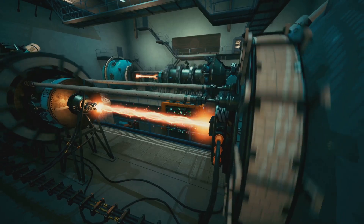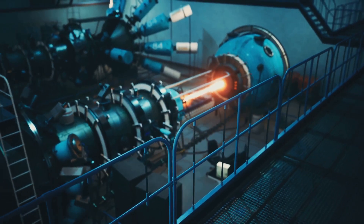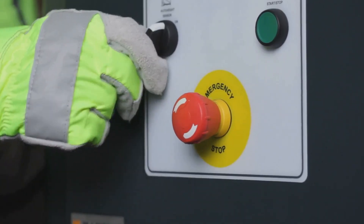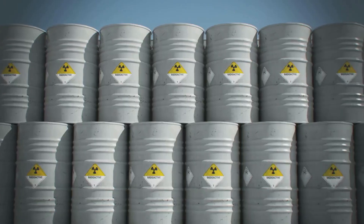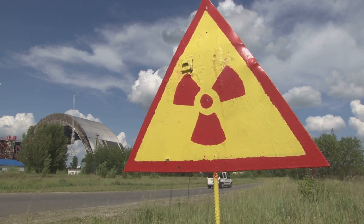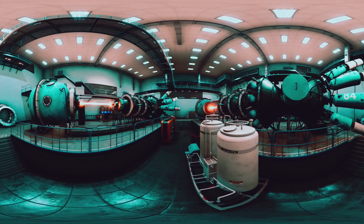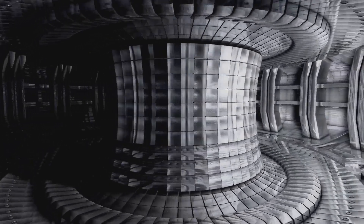Safety is another major advantage of fusion energy. Fusion reactions are inherently safer than fission reactions used in current nuclear power plants. In a fusion reactor, if something goes wrong, the reaction simply stops — unlike fission reactors where a malfunction can lead to a catastrophic meltdown. Fusion energy also avoids the issue of long-lived radioactive waste, as the radioactive materials produced have much shorter half-lives. Additionally, fusion reactors do not use materials that can be easily weaponized, reducing the risk of nuclear proliferation.